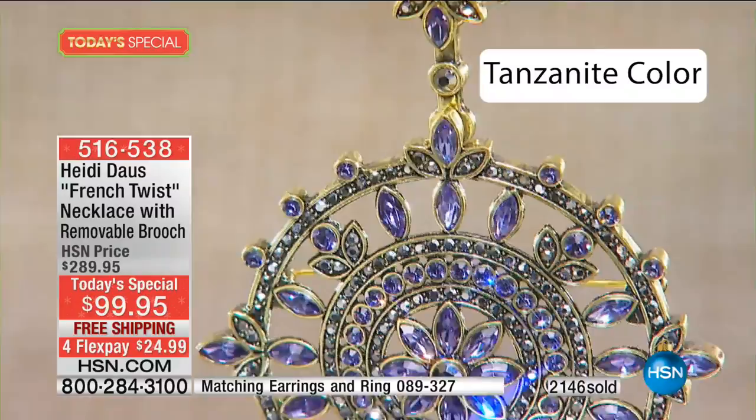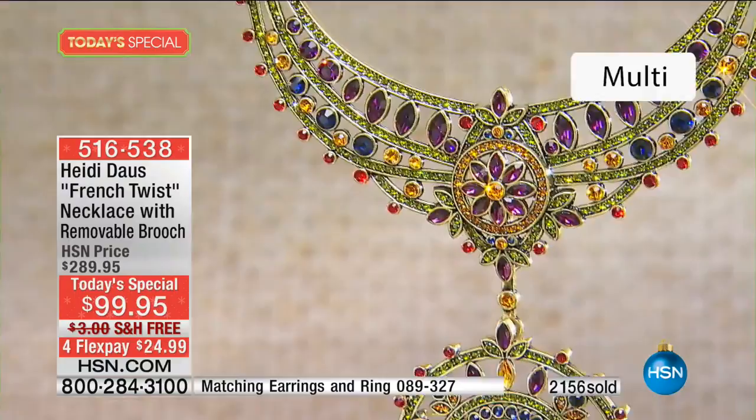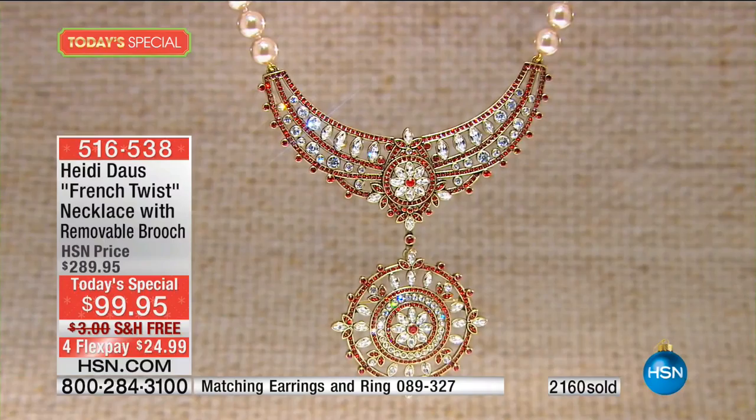And then, of course, the multi — which is just so iconic, a little bit of everything. That's an iconic colorway from the Heidi Dahl collection that we've been known for all over the world. And then, of course, this beautiful, very holiday light Siam — 400 left. That's nearly gone, folks. The light Siam is nearly gone.